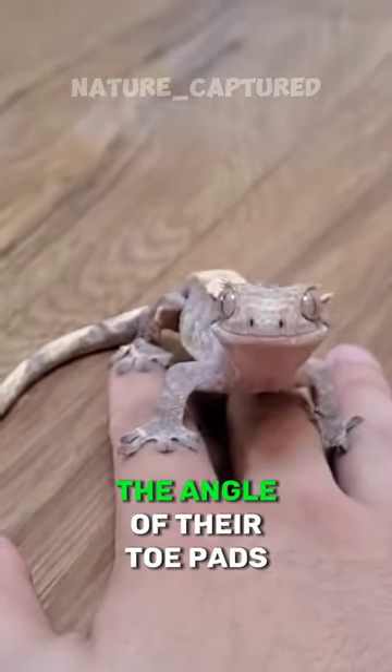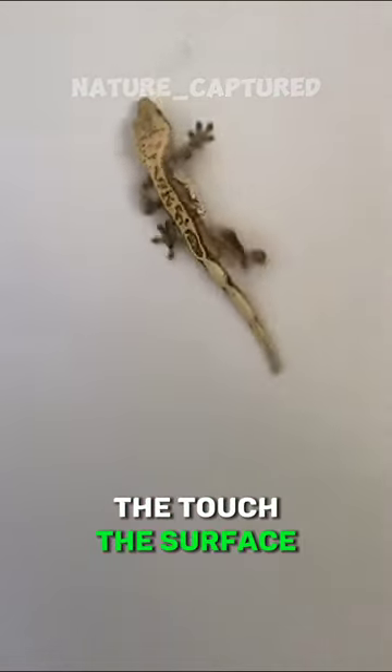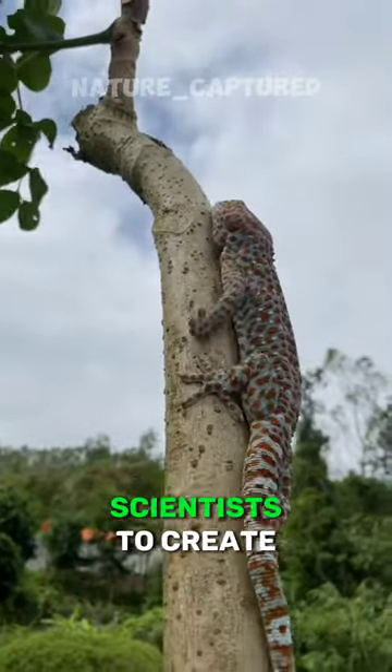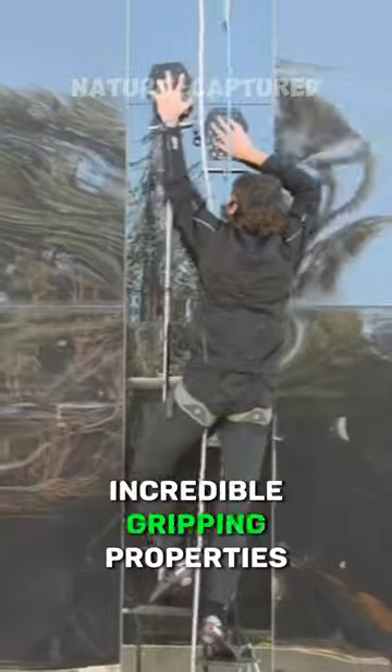They can control their grip by changing the angle of their toe pads that touch the surface — by doing that they can release the grip. And this concept has inspired scientists to create new materials with incredible gripping properties.